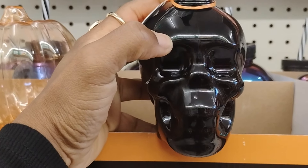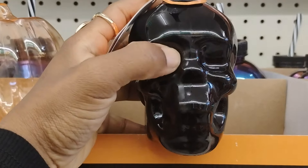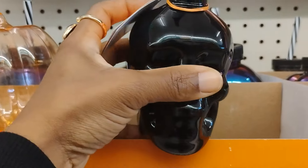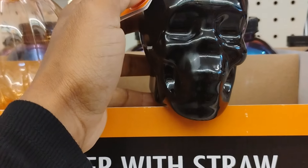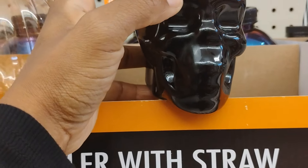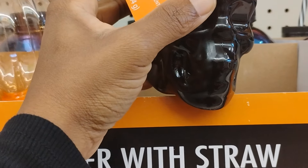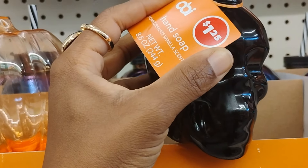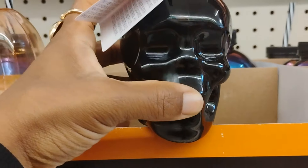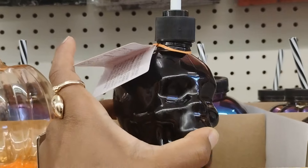If you have a Dollar Tree near you, see if they have these soap containers. I purchased one last time but they also have so many different ones - like the cherry one that smelled just like cherry. This one is the pomegranate and vanilla scent. I still have this in my bathroom and it smells so so good.